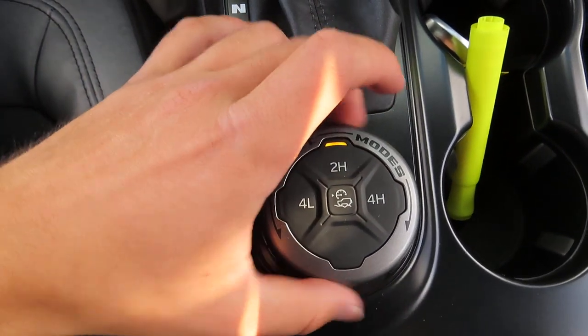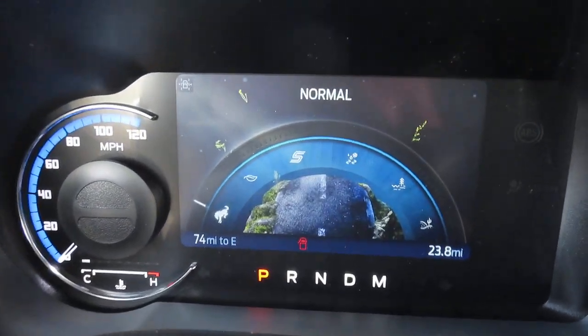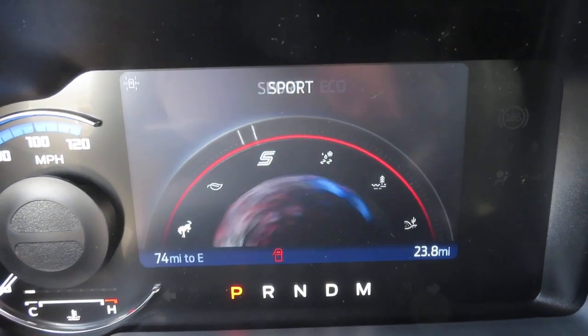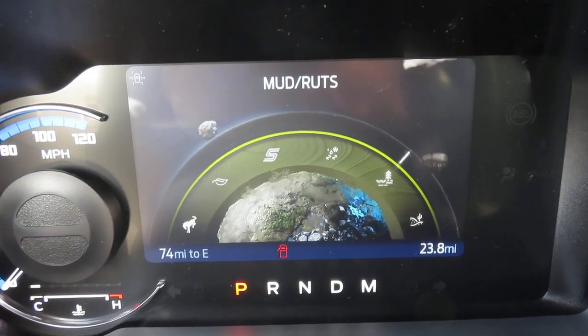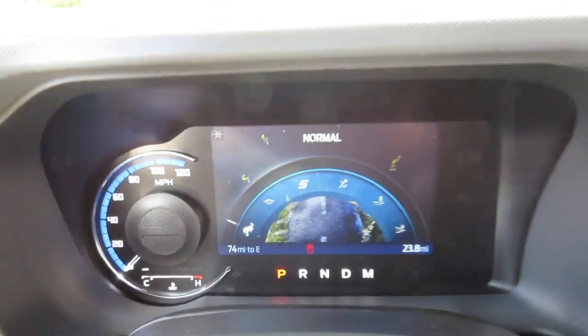This car does come with your GOAT modes dial, which is nice. You can select different modes to drive from. The modes include normal, eco, sport, slippery, mud and ruts, and sand. And it's fun that they have their own little animations to go along with it.